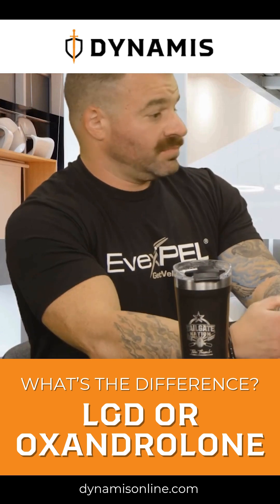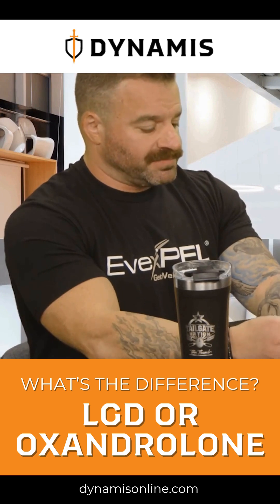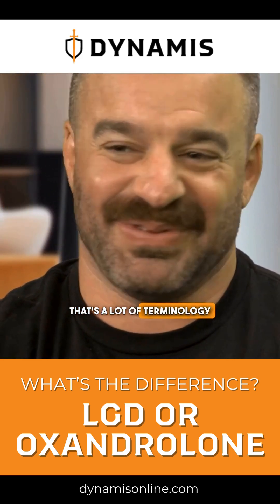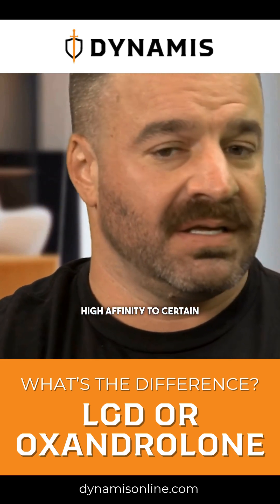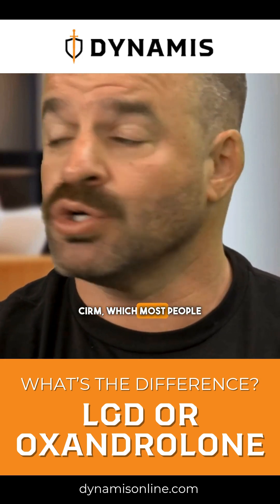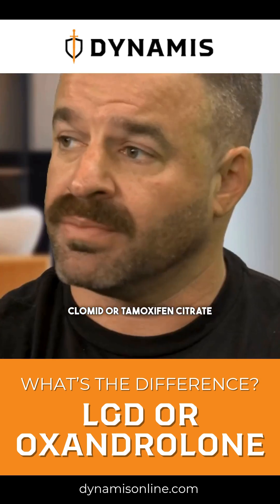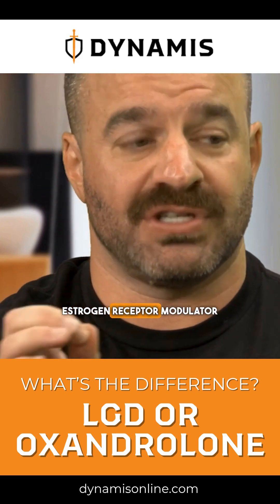What is SARM? A SARM is a selective androgen receptor modulator. It's going to bind with high affinity to certain androgen-type receptors and not all. It's very similar to a SERM — a selective estrogen receptor modulator — which most people are familiar with. Something like Clomid or tamoxifen citrate would be a SERM.